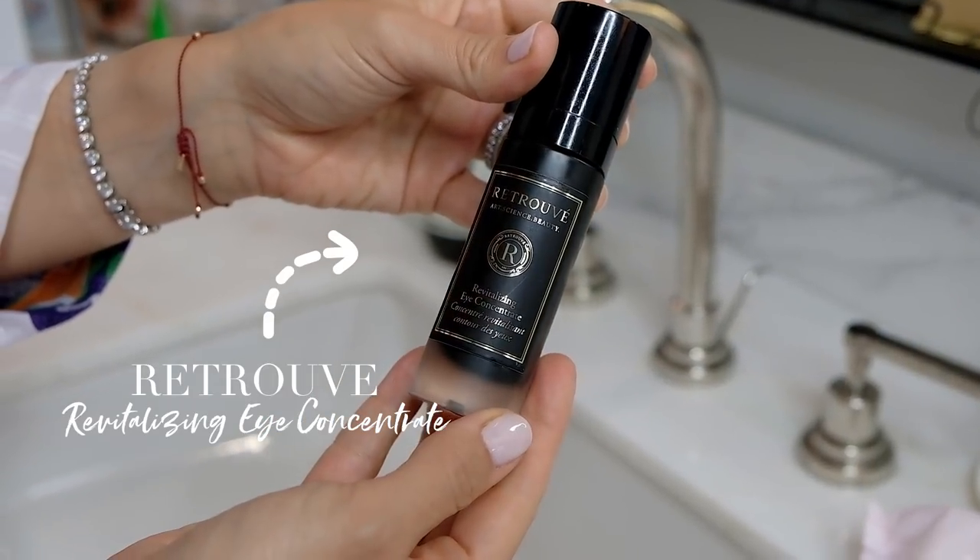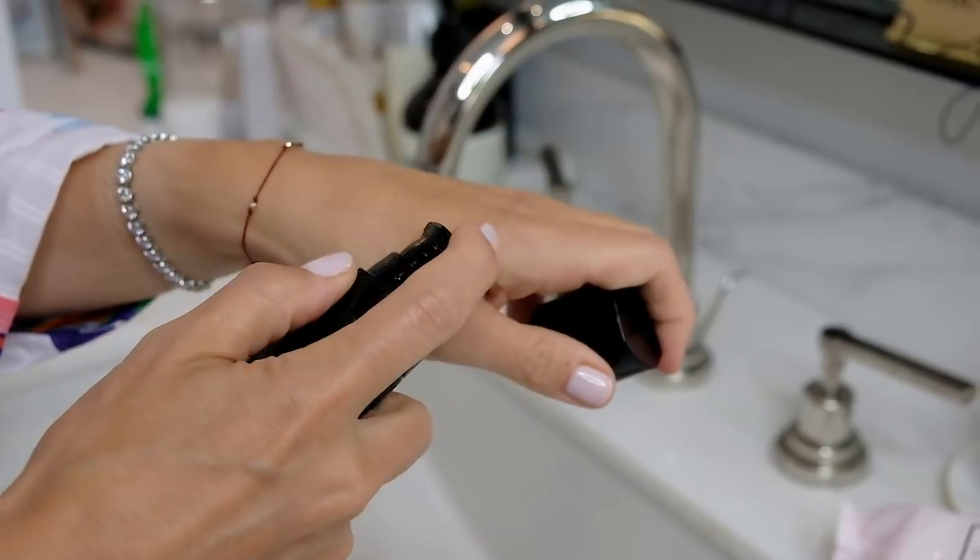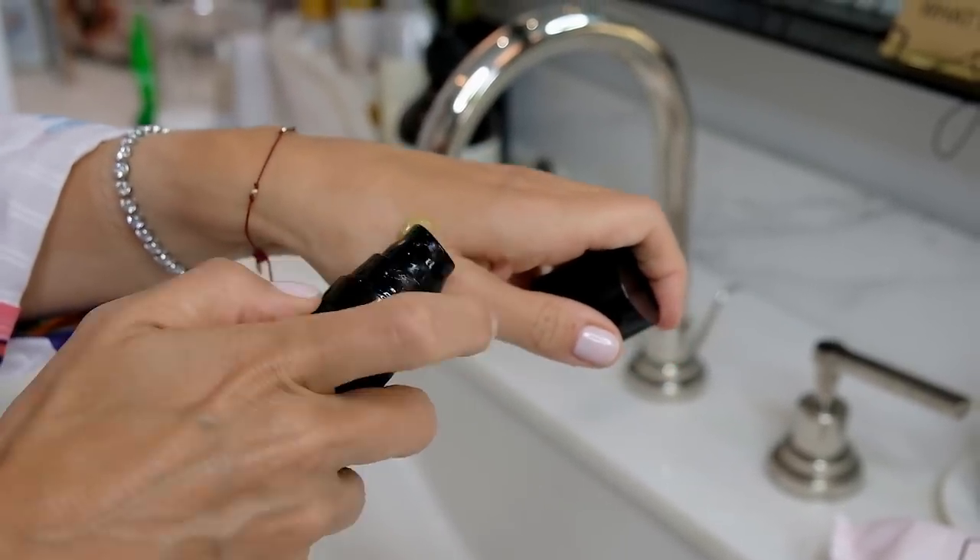Then I add my eye cream. This is expensive — it's the same bottle I've been showing you guys all year. It's Retri-Vay, the eye concentrate, and it is fabulous. I use two pumps, lift and apply, and I use it morning and night.